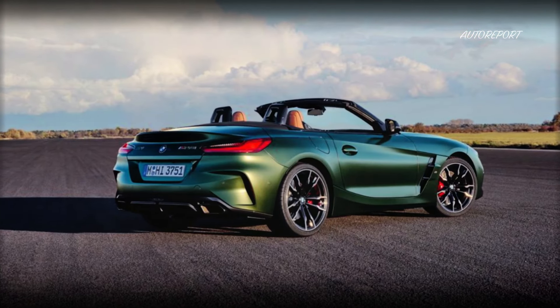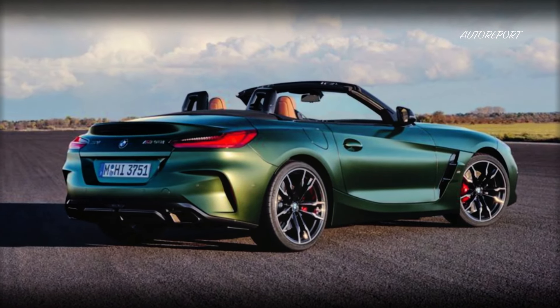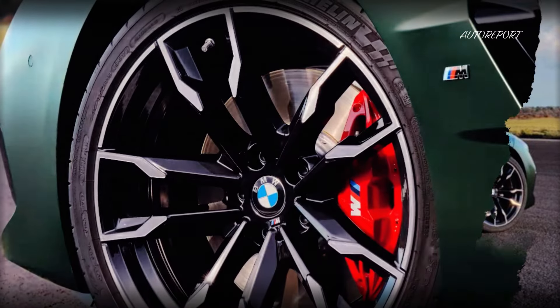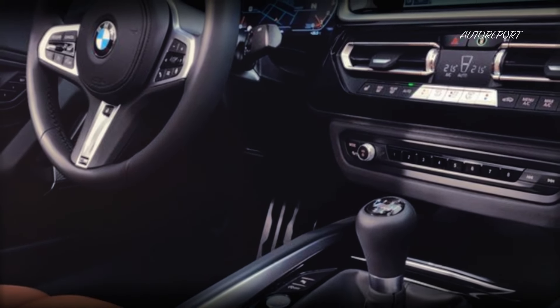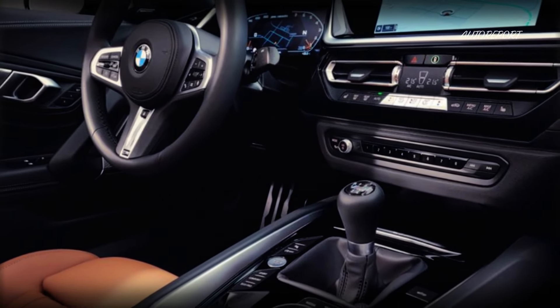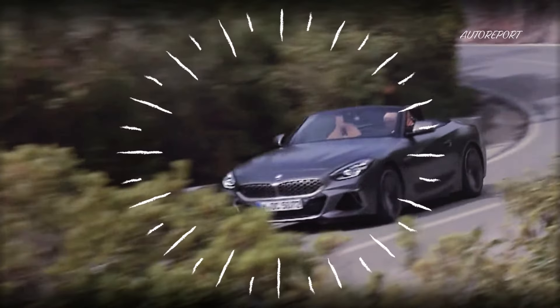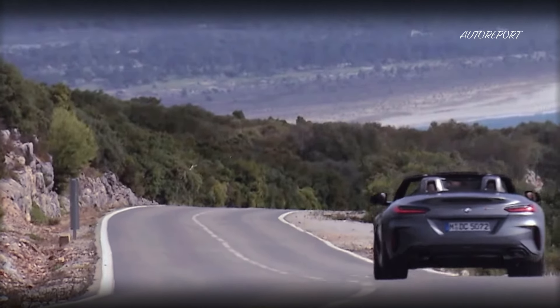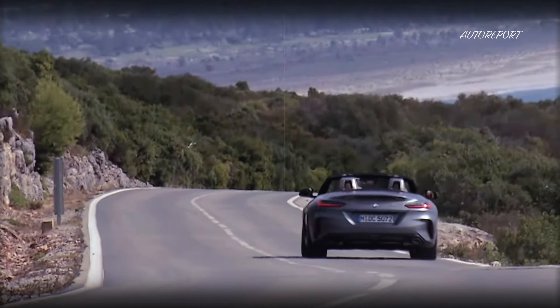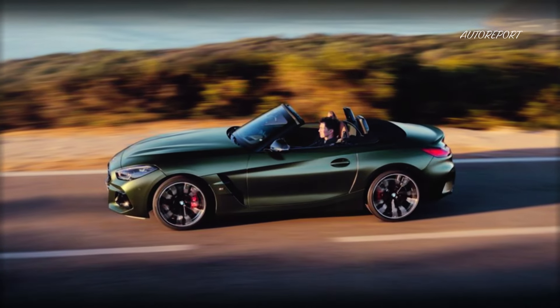But BMW didn't stop there. They've redefined the driving experience with the Z4 M40i. It's not just a car, it's a statement. With a new transmission option, a retuned chassis, and staggered wheel sizes, it's a first in many respects, offering an unparalleled driving experience. The heart of this beast? A 382-horsepower, 3-liter straight-six engine with a twin turbo that roars to life with 369 lb-ft of torque. It's not just about power — it's about the connection between you, the car, and the road.